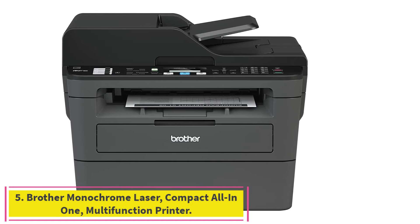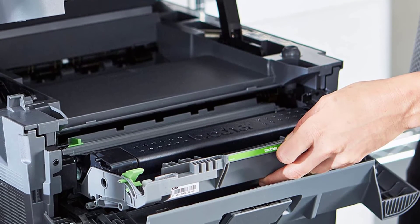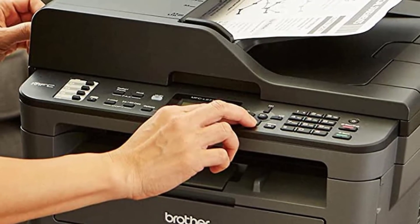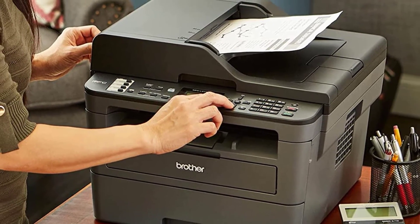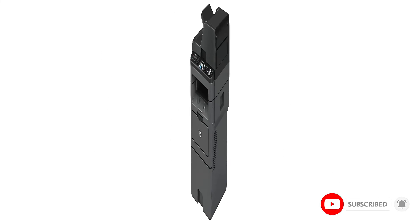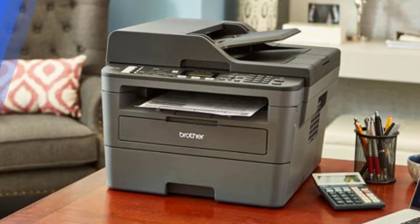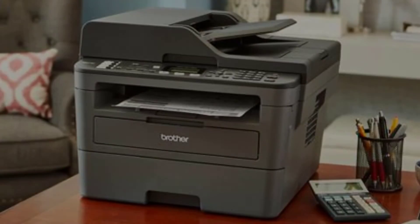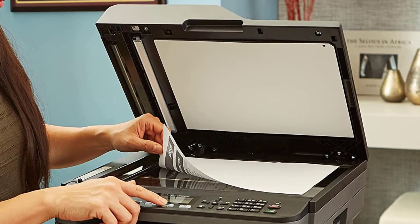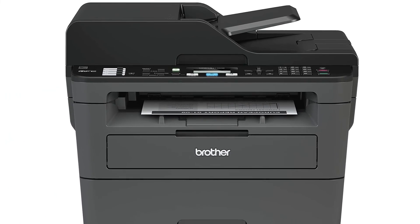Number 5: Brother Monochrome Laser Compact All-in-One Multi-Function Printer. Print more, weigh less — engineered for increased efficiency with class-leading print speeds of up to 32 pages per minute. Dynamic features meet your evolving needs. The 250-sheet paper capacity helps improve efficiency with less refills and handles letter and legal-sized paper. The manual feed slot offers flexible paper handling for a variety of papers and sizes such as cardstock, envelopes, etc. Up to 50-sheet automatic document feeder helps save time with multi-page copy, scan and fax.